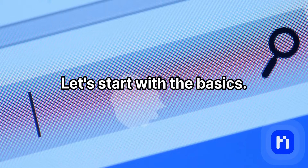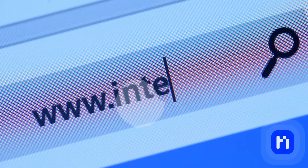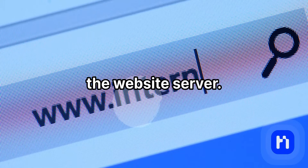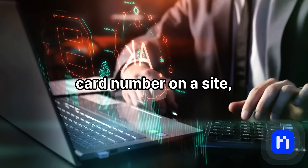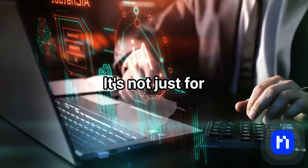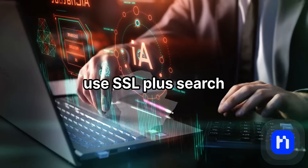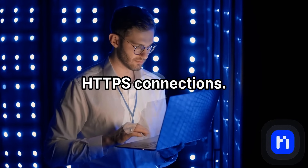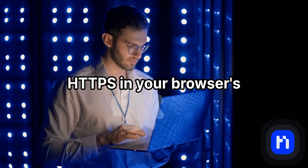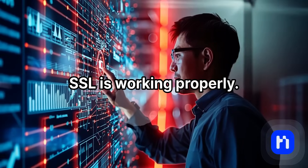Let's start with the basics. What is SSL and why do we even need it? SSL is a security protocol that encrypts the data exchanged between a user's browser and the website's server. For example, if you enter a password or a credit card number on a site, SSL makes sure that information is transmitted in an encrypted form. It's not just for online stores — even blogs collecting email addresses should use SSL. Plus, search engines like Google prioritize sites that have HTTPS connections. SSL enables HTTPS, and when you see HTTPS in your browser's address bar without any errors, that means SSL is working properly.